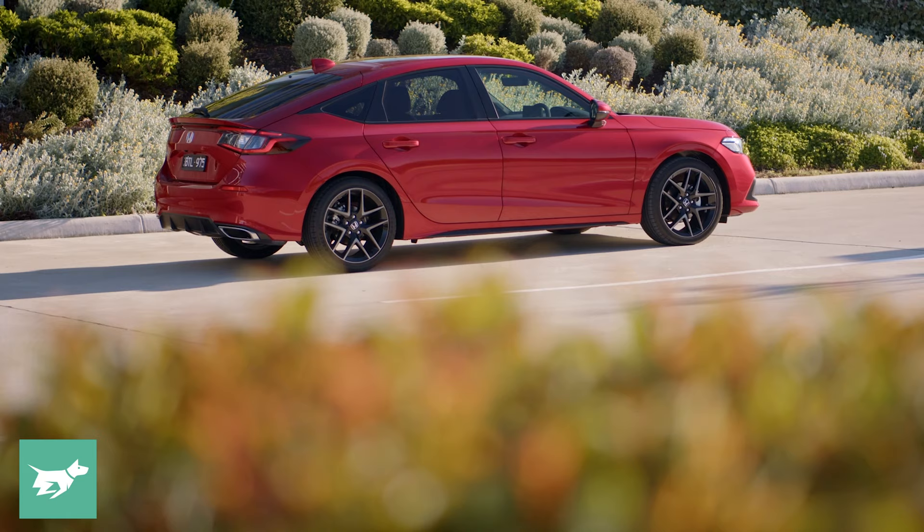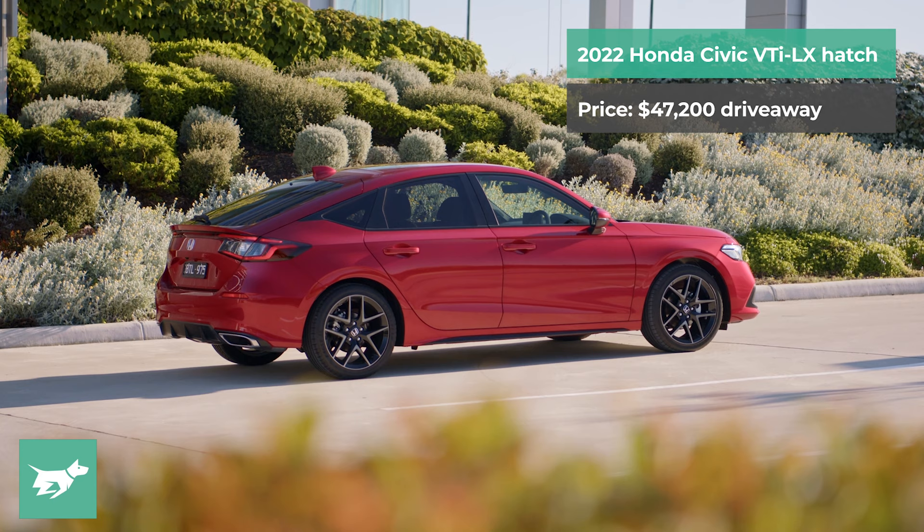It's just one single flagship variant called the VTi LX, even though it doesn't have that badge on the car, and it'll be priced at $47,200 drive away, which has been questioned a little by people as perhaps too expensive.